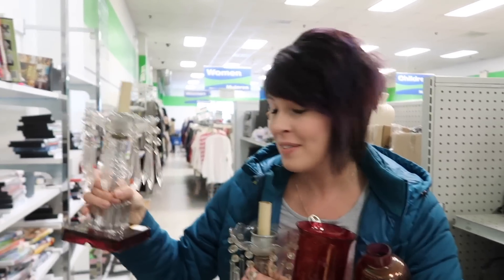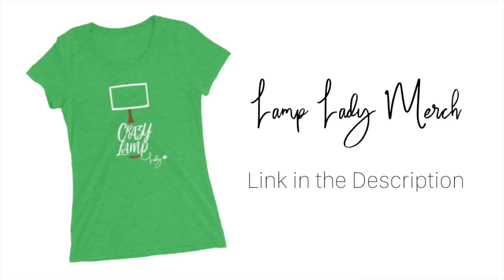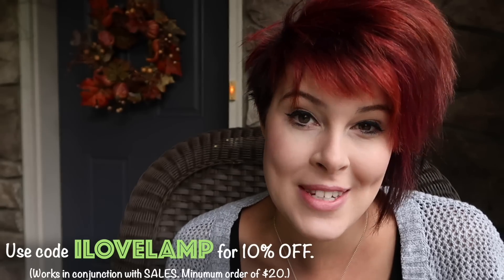If you haven't already, make sure you go check out the shopping video over on Rella Recovers where we found all of these goodies at the Goodwill. Don't forget to like and subscribe. And if you've spotted something you just can't live without, I put a link to our Etsy store down in the description.